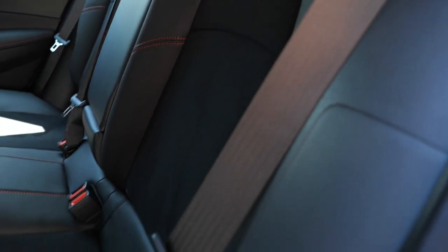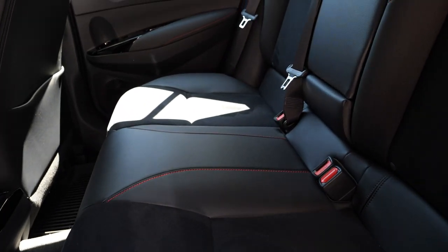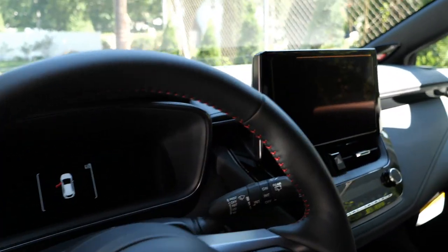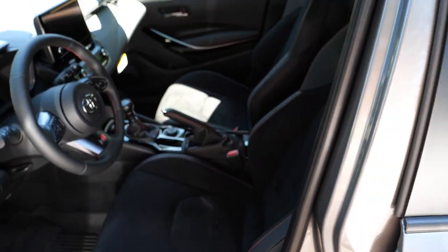The seats look a lot better than the Core edition — you have leather and suede insert seats with red stitching all over, whereas the Core gets cloth. The back seats are the same: red stitching, soft touch leather, and leather and Alcantara inserts. The interior quality in the Circuit Edition is just significantly more premium and definitely worth the money compared to the Core.